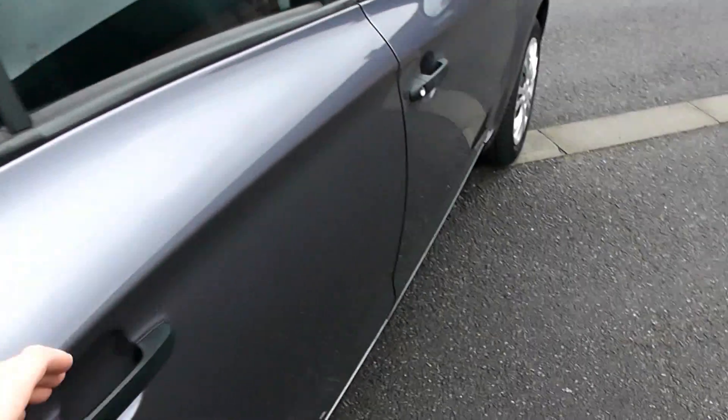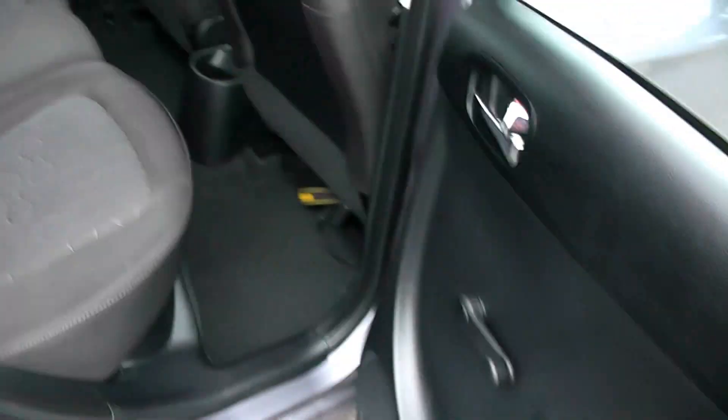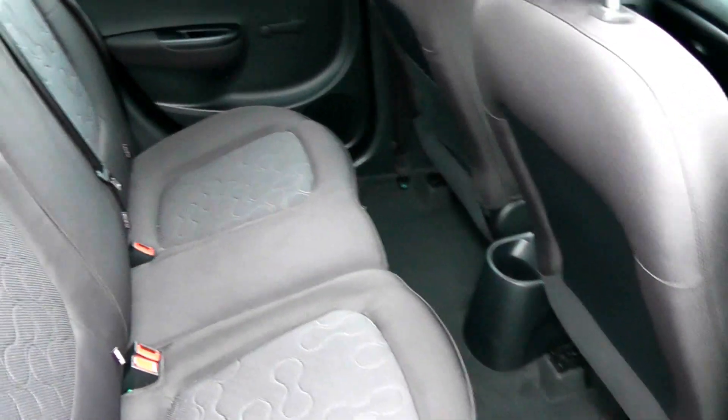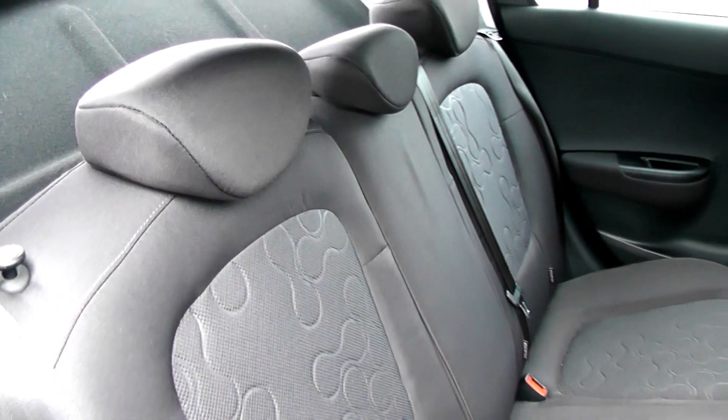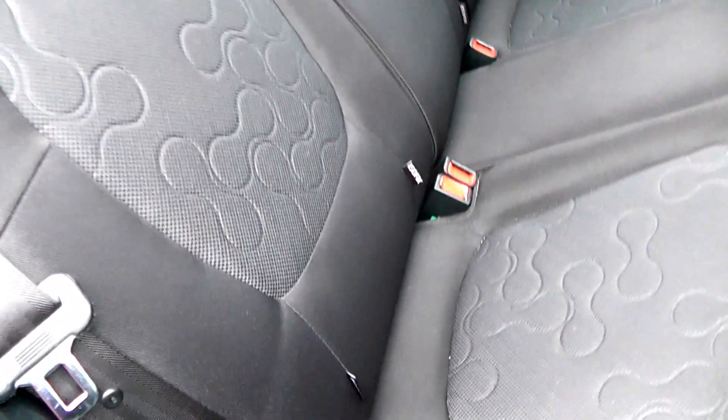Let's have a look at the space for the rear passengers. Excellent legroom and three-point seat belts for all passengers with adjustable headrests. We also have Isofix.